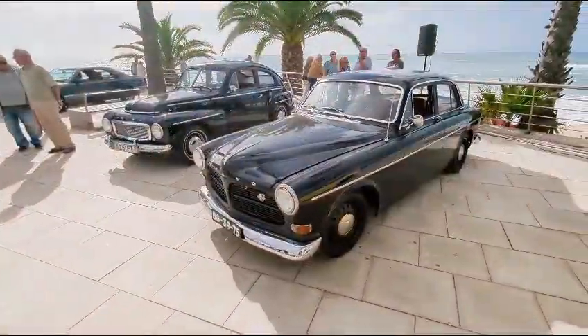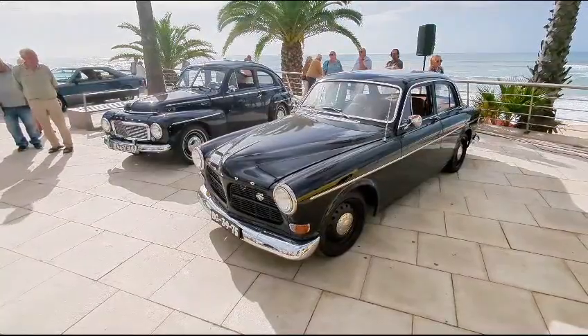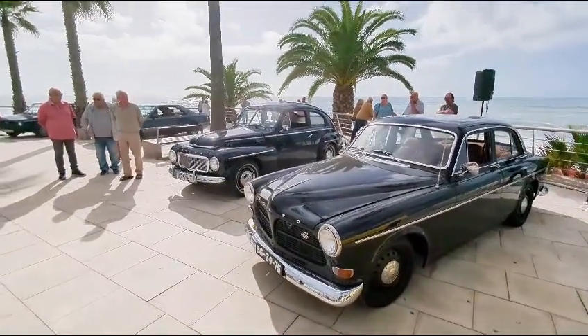Here's the Swedish contingent — a Volvo Amazon, and just the other side of it, a PV.